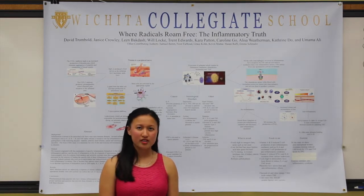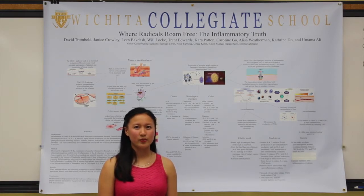Vitamin E also protects LDL — which is low-density lipoprotein, which transports fat to the bloodstream — from oxidation, which prevents atherosclerosis, the buildup of fatty deposits in the blood vessels.